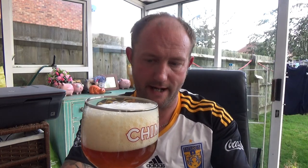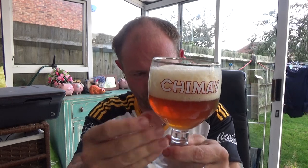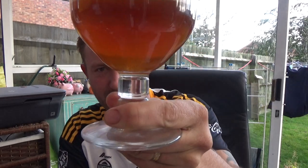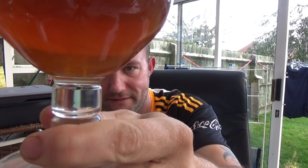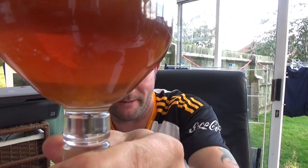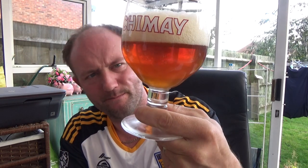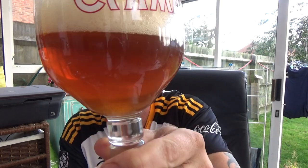Boom, loads of smoke — lovely. The only Belgian glass I've got is this chimney goblet, so in we go. I want to get it all in there with that head. Wow, that's a good thing about this glass — it doesn't get used that often, but it just creates a lovely little vortex of bubbles in the middle there. It's got like a reddish tinge to it, with a one-and-a-bit finger spacious off-white head.